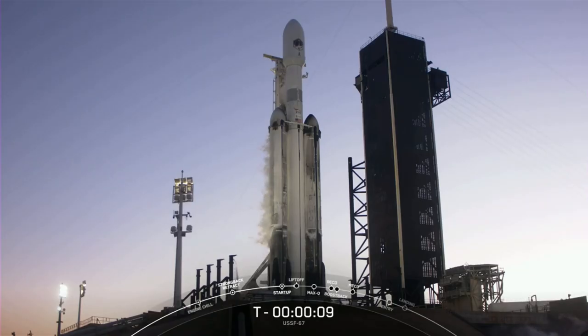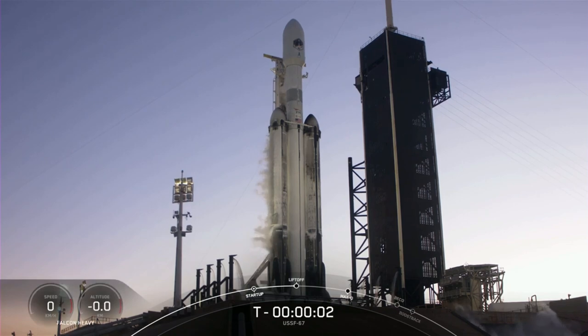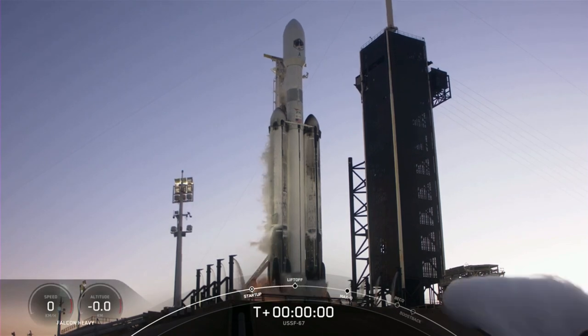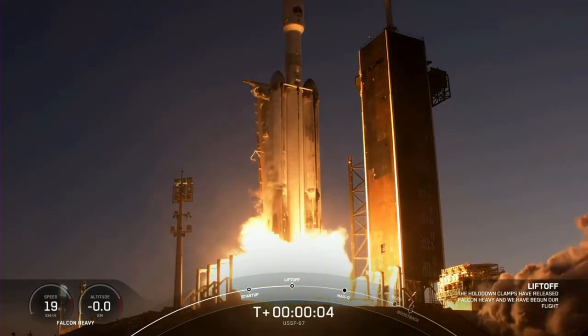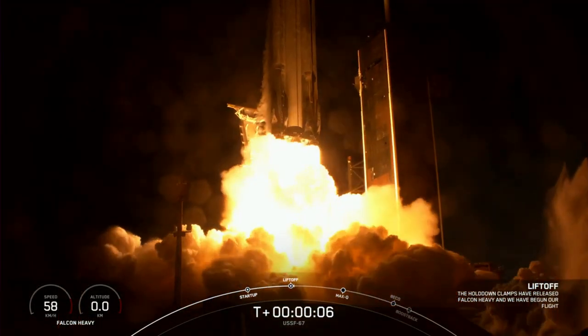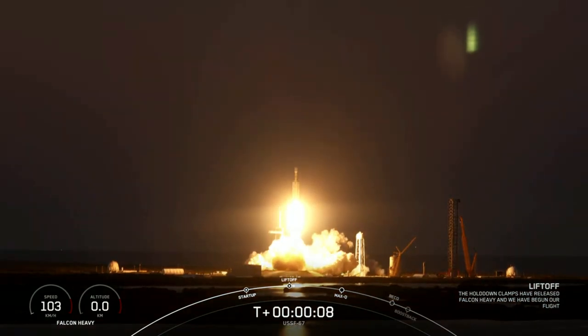T-minus ten, nine, eight, seven, six, five, four, three, two, one. Engine full power — and liftoff of USSF 67! Go Falcon Heavy, go Space Force!